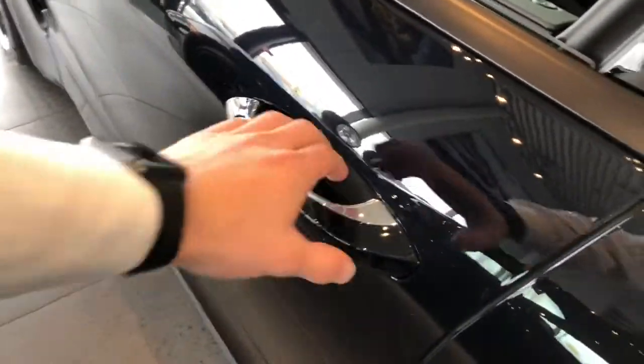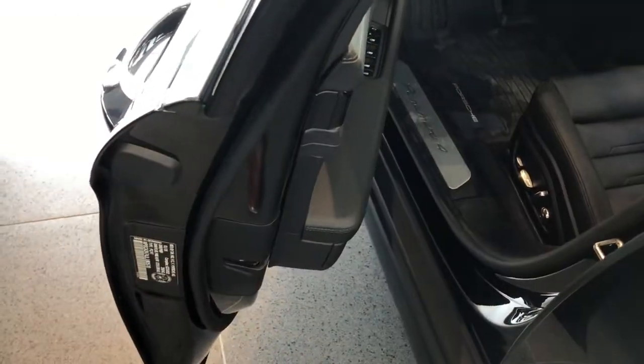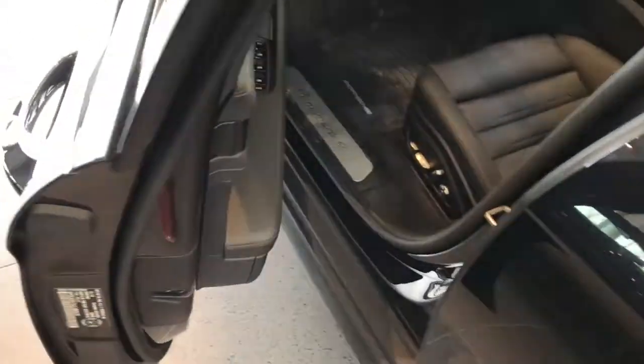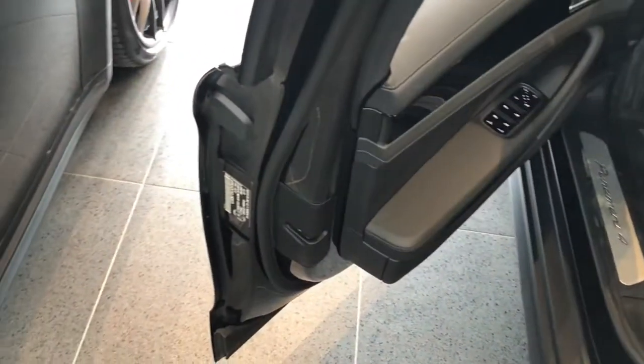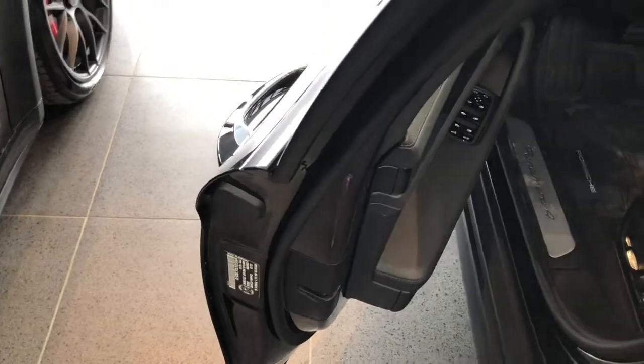One of the cool things with the new Porsche Panamera is the doors — as silly as that can sound, they actually stop wherever you want them to be. Most vehicles have three latches that allow you to stop at three points, but with the new Panamera it'll stop wherever you place it, making sure you don't door-ding the vehicle next to you. This vehicle also has soft-close doors.